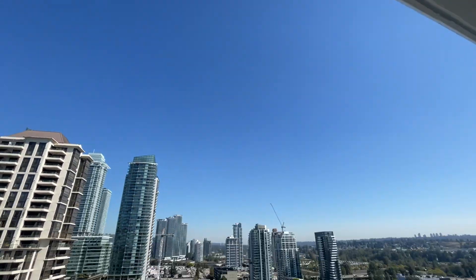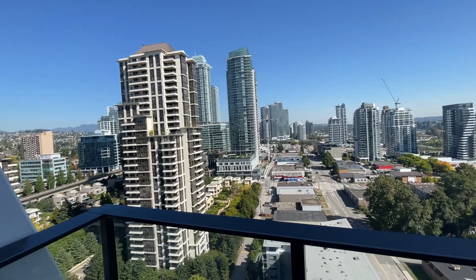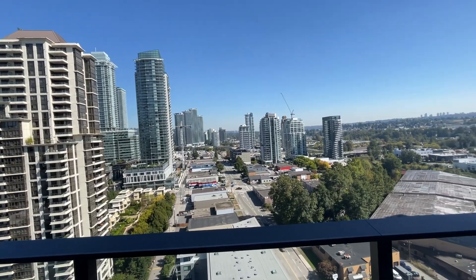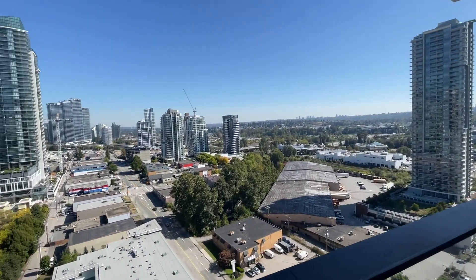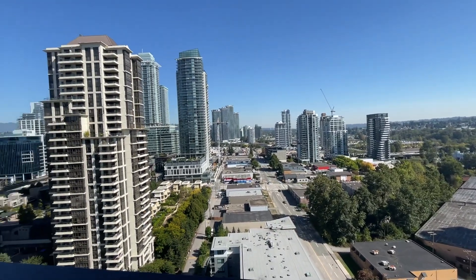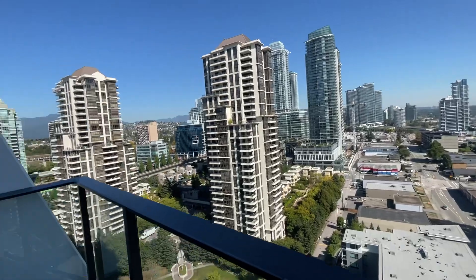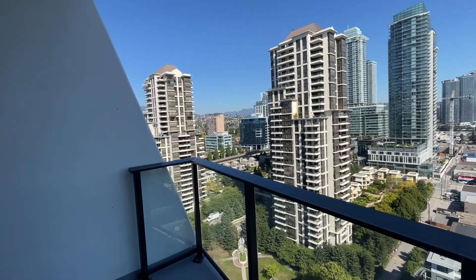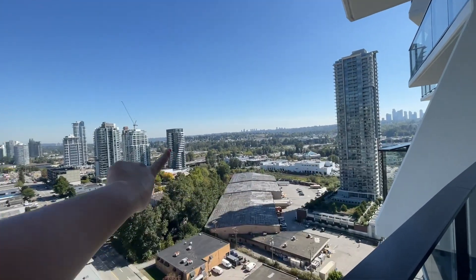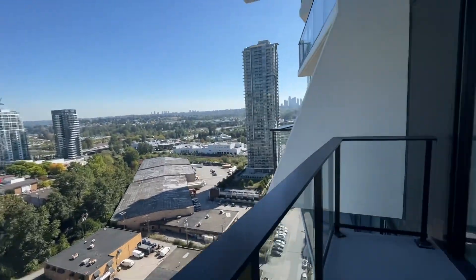The balcony is covered. You have Costco just over there as well. Everything is drivable — everything is just a short drive away. Metrotown is about 10 minutes, less than that without traffic. Costco is right there. If you want to drive to Coquitlam, it's not too far. Vancouver is just a two-minute drive away. There's Home Depot nearby and Highway 1 is right there, which is great if you like being near the highway.